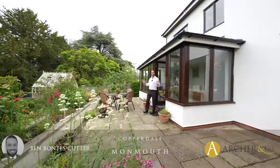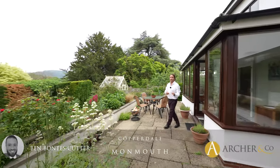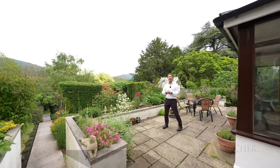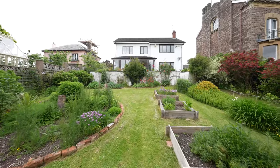Welcome to this fantastic four bedroom detached home situated within convenient reach of local amenities and enjoying spectacular views towards the Kimmin. Let's take a look inside.